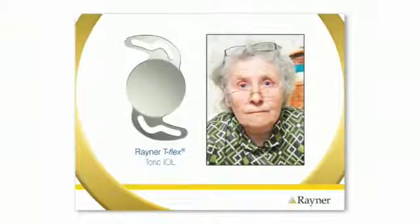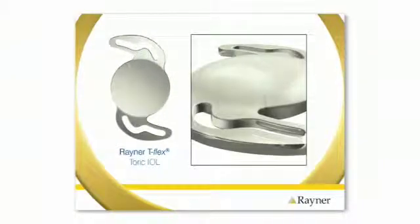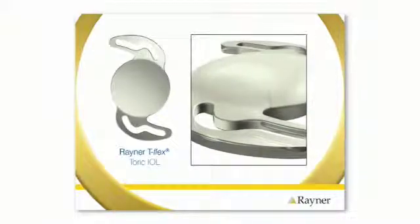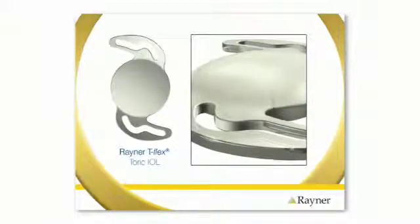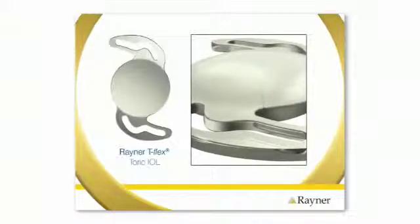If you've worn glasses for many years because you have astigmatism, there is now an option that your surgeon can use to correct this problem. The T-Flex Toric IOL is what is known as a toric intraocular lens. It has a special optical surface that helps the surgeon correct your astigmatism at the time of surgery. This lens will also help improve your far vision, although you may still need to use reading glasses for some activities.